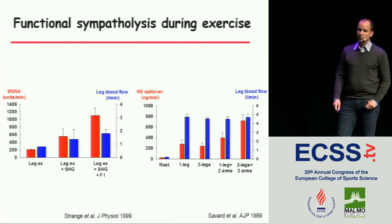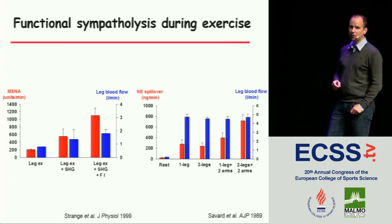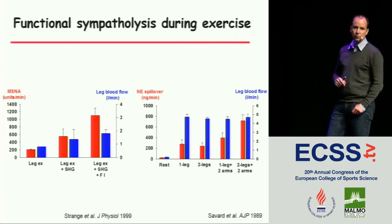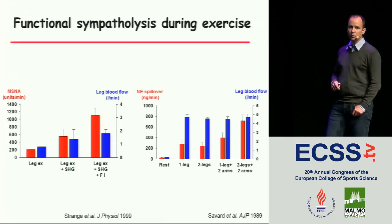Here are two examples of studies demonstrating functional sympatholysis in the exercising leg. In a study by Søren Strange, young subjects performed three bouts of leg exercise. In one bout he added static handgrip exercise, and in another he added static handgrip plus forearm ischemia to elevate sympathetic nerve activity. You can see there's no change in blood flow to the leg, indicating that increased sympathetic vasoconstriction does not have an effect. In another example by Gabrielle Savard, they performed one-legged exercise and added more limbs to increase sympathetic nerve activity — again, no effect on blood flow to the exercising leg.